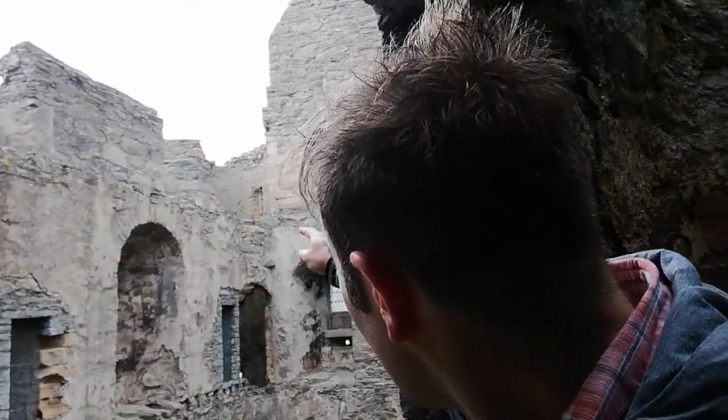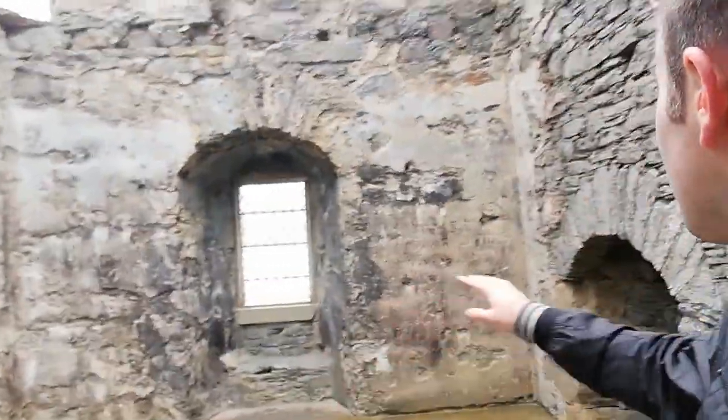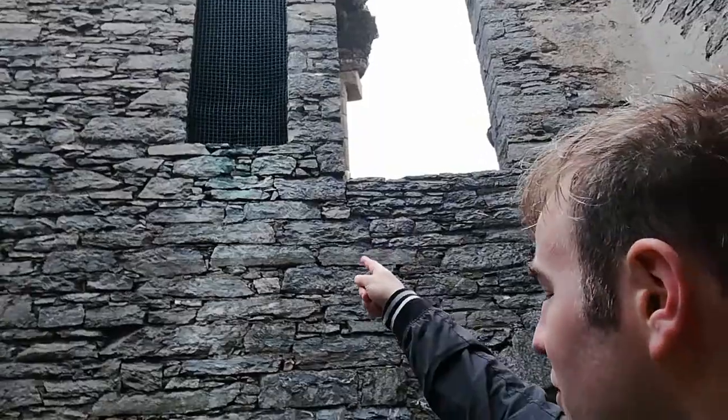We can now see into the ruined shell of the Great Hall. We're now up at that other level I pointed out, and I think there was possibly a third level — or maybe a roof with servant quarters, because you can see there's a fireplace up there. Another spiral staircase started here going up. This would have been Lord Patrick's bedroom. There's another room there, and a spiral staircase that probably went up to the roof.